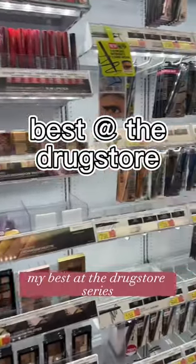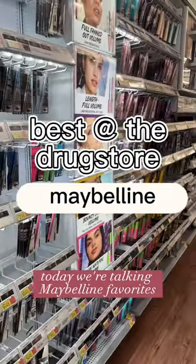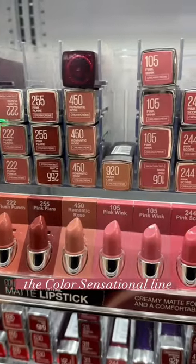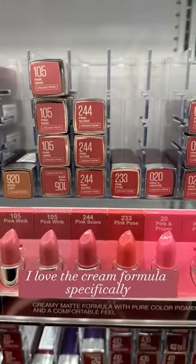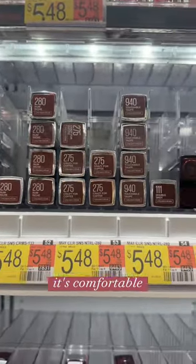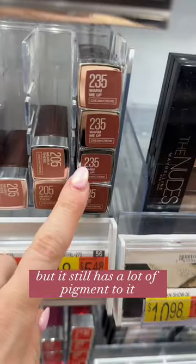Welcome back to my best at the drugstore series. Today we're talking Maybelline favorites. First up, this lipstick — the Color Sensational line. I love the cream formula specifically. It's affordable, it's comfortable, it's hydrating, but it still has a lot of pigment to it.